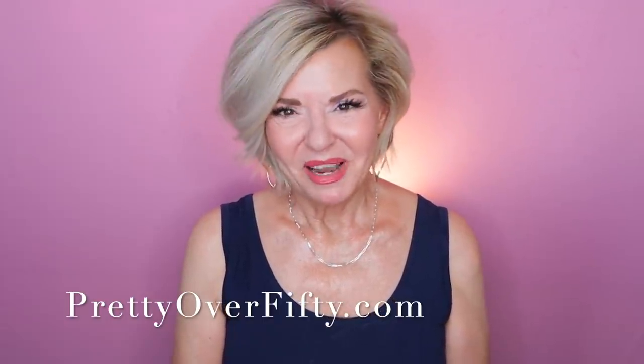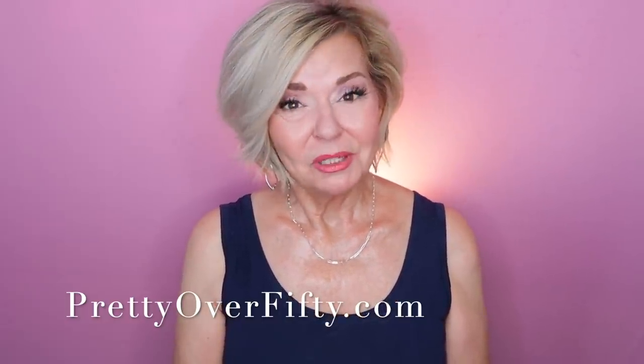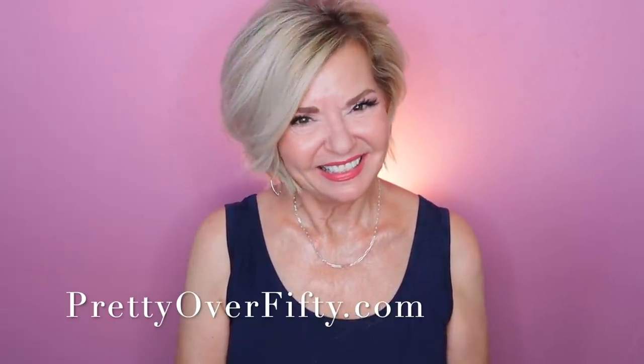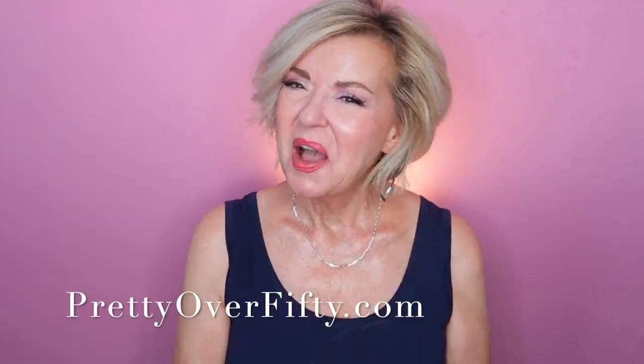You guys know it just makes my day when you take a few minutes out of your day to spend it with me. I appreciate that, and I appreciate you. Again, I'm Kimberly. This is Pretty Over 50, where we talk everything makeup, skincare, and style for the over 50 woman. Make it a great day, wear your sunscreen, and I'll see you in the next video. Bye now.